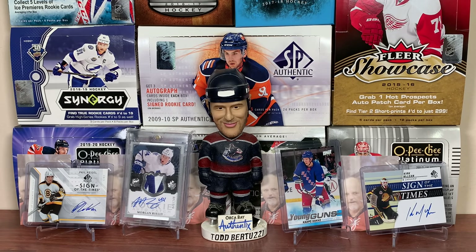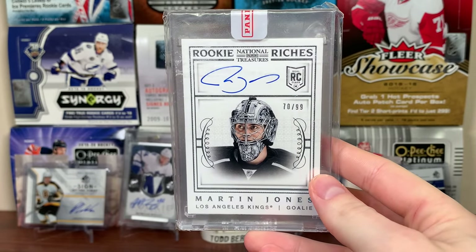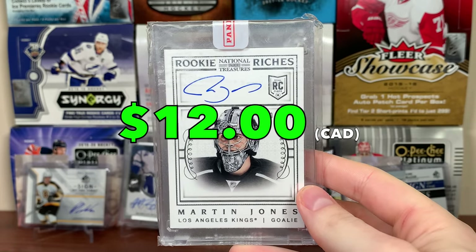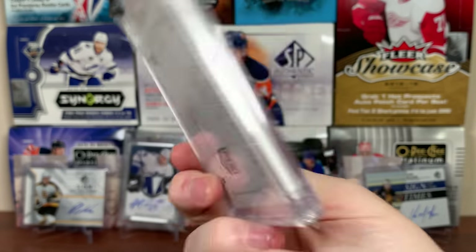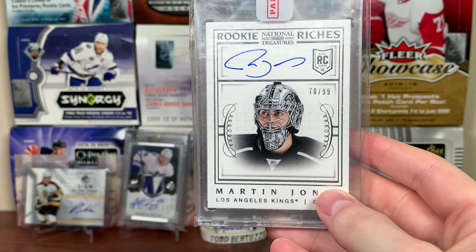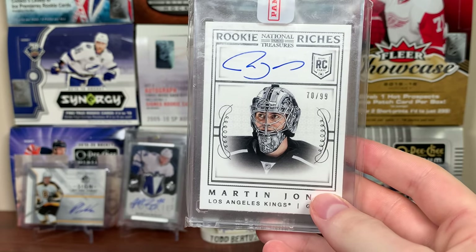Next up is the LA Kings. I've had this card for quite a while — probably because it's heavy and I don't feel like shipping it. That's literally why I haven't sold it. Martin Jones from National Treasures, Rookie Riches, Auto numbered to 99. Martin Jones auto — I pulled this from 13-14 NT hockey. Still a nice card. This is his time on the Kings before he got traded to the Bruins and then to the Sharks.